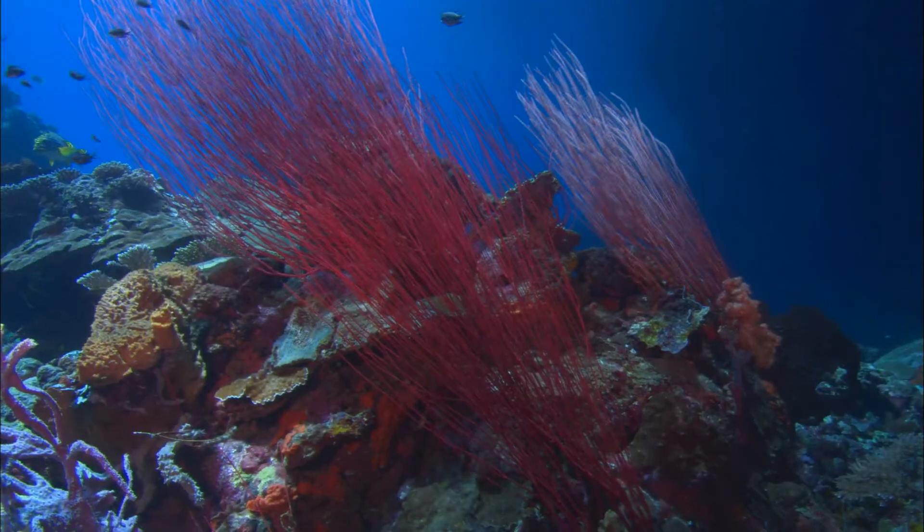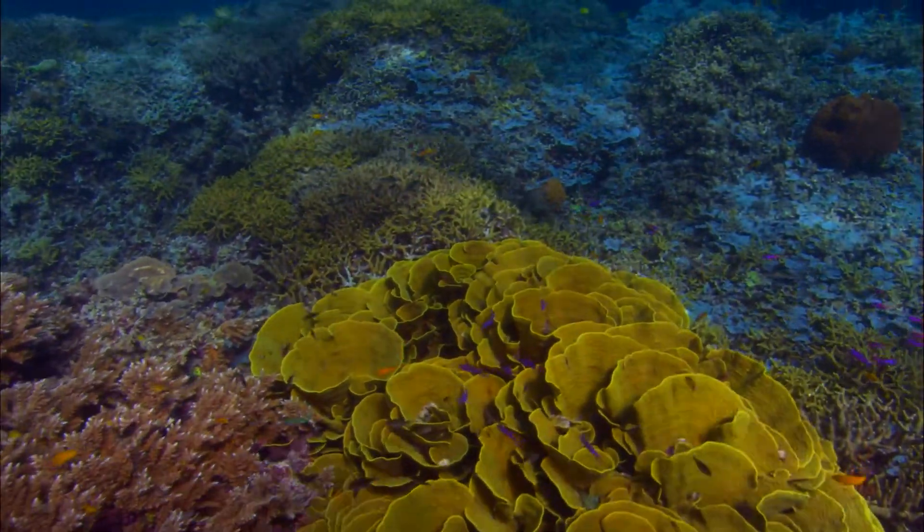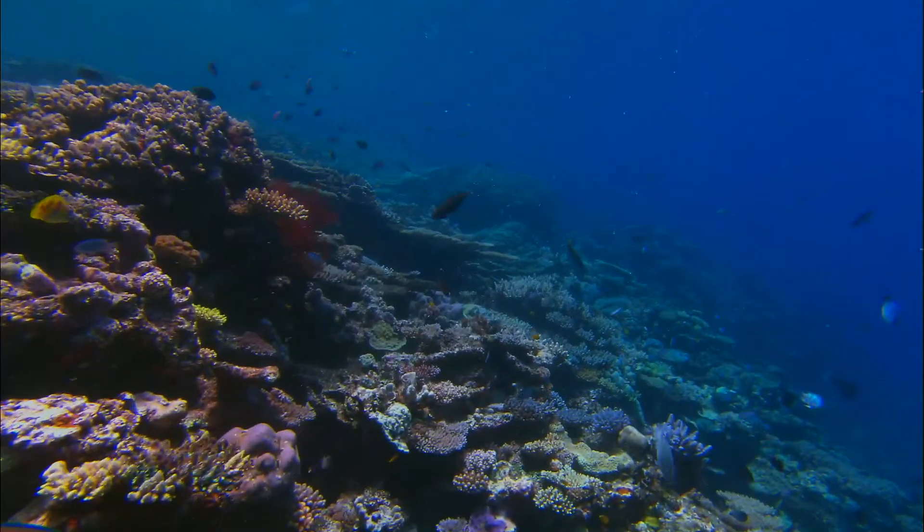This is a critical decade for coral reefs. Governments need to mobilize quickly to protect these highly threatened ecosystems. ASU is privileged to lead the Allen Coral Atlas. Now that we've mapped the world's shallow coral reefs, we're moving on to new areas of innovation. It's our goal to support conservation, management, and policy around coral reefs for generations to come.